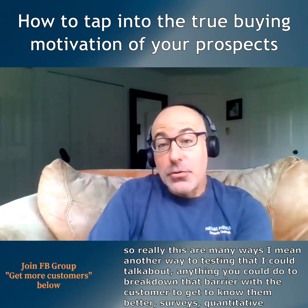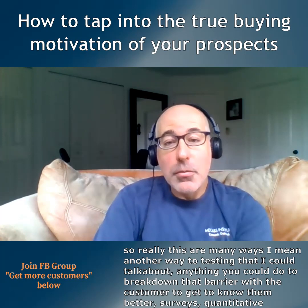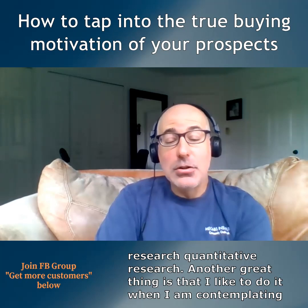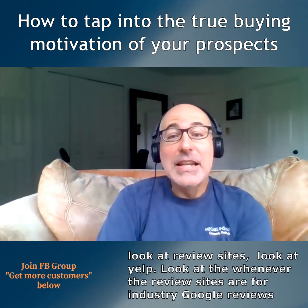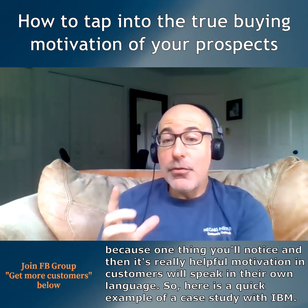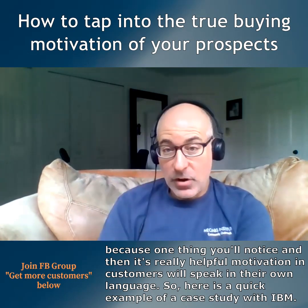By tapping into that motivation, they were able to sell a more expensive product and be successful. There are many ways to do this — through testing, surveys, qualitative research, quantitative research. Another great thing is looking at review sites: look at Yelp, Google Reviews, whatever the review sites are for your industry.